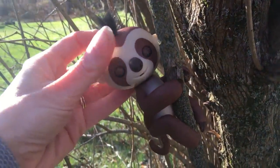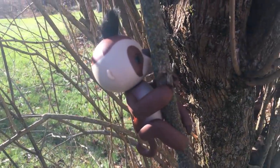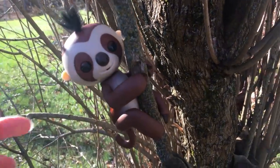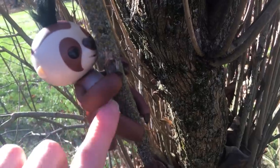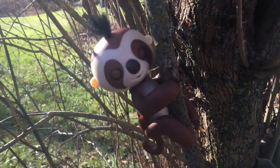So unlike some of the other fingerlings, he moves a little bit slower — 20% slower — just like a real sloth would. He's also interactive, so if you touch him he moves and he makes silly little noises, and your kids will definitely love him.